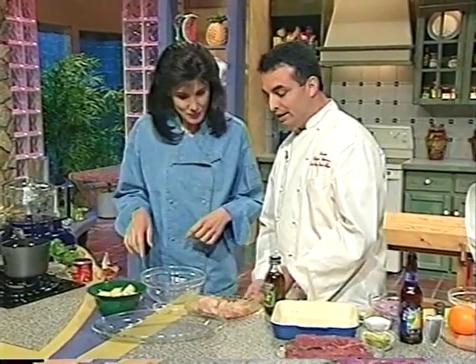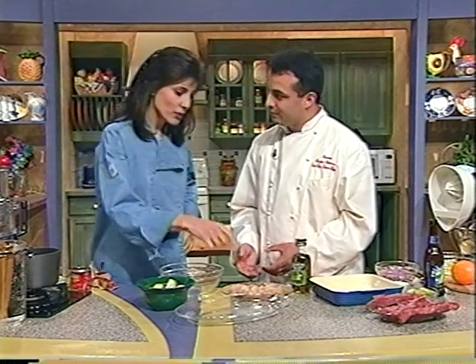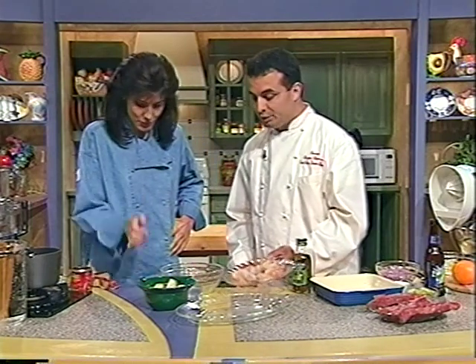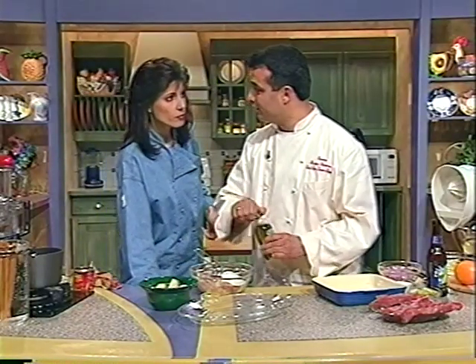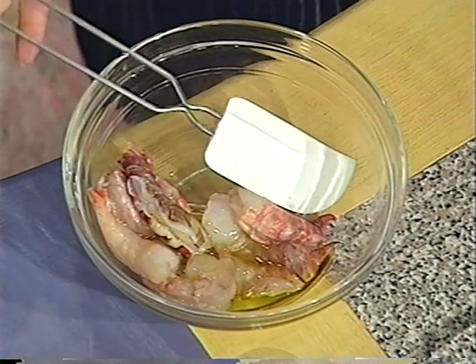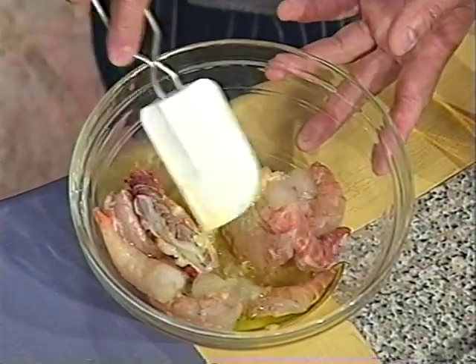We're going to take the shrimp — it's ideal to use jumbo shrimp. When you buy them in the store, you want to use U15s — under 15 per pound — so these are going to be about an ounce a piece, pretty jumbo. We're going to place them in this bowl and marinate them with garlic and olive oil, very similar to gambas al ajillo, a Spanish dish. We want additional flavor to it, and we don't want it to be too sweet because of the guava paste.